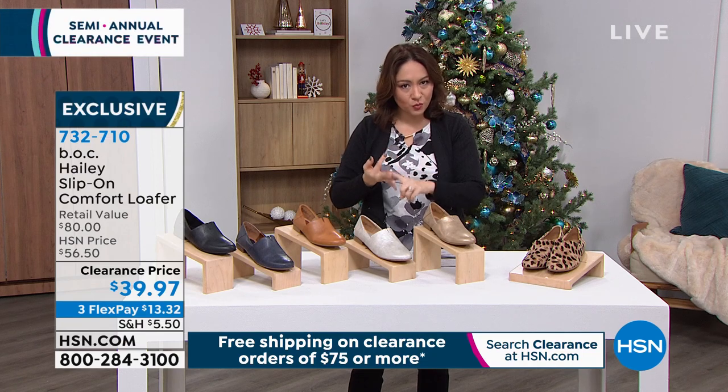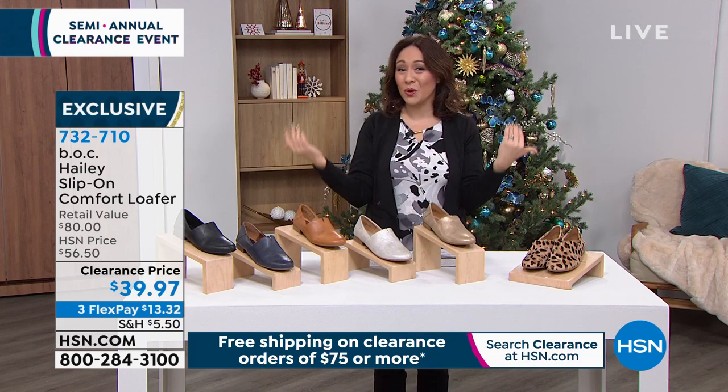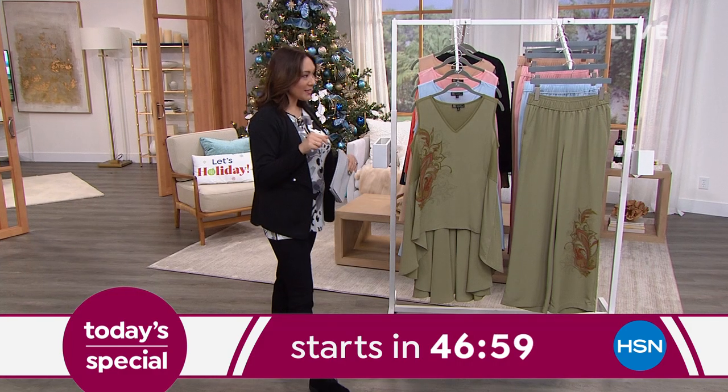Make sure you pick your color, size, and width, and get it while it's still on clearance. Coming up at midnight, it's a whole new Today Special from Sporto — they're known for making feet dry, warm, and comfortable. It's a lace-up hiker boot look that's very feminine, with great traction, a zipper closure, suede but water resistant. Take it into snow or ice. Black, camel, charcoal, and wine, all available at midnight as our best value of the day.